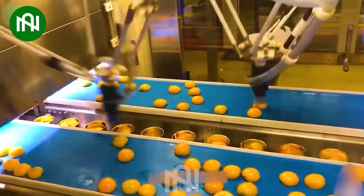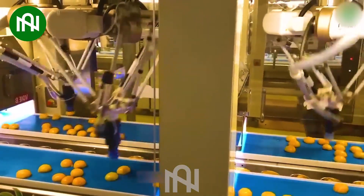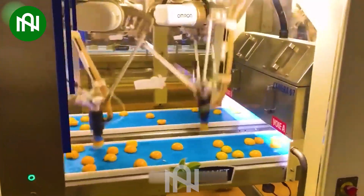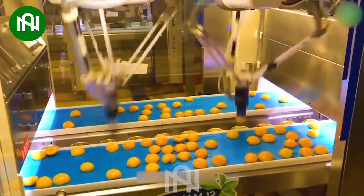By incorporating image processing technology, this robot identifies and then precisely moves to deposit the fruit. This is an ideal example of the application of technology in food production.